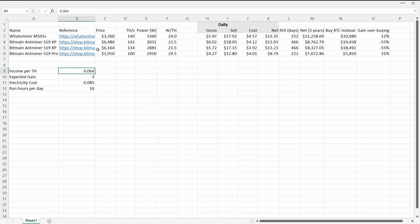The parameters I'm using: based on current difficulty, for every terahash of power you'll earn about $0.064 US. I'm going to be holding my Bitcoin — it's currently sitting around $18,000, the last all-time high was around $60,000, so I'm expecting a minimum gain of at least 3x before I'll sell. I have a split power plan: two-thirds of the day at around 8.5 cents per kilowatt hour, and the other eight hours is quite expensive, so I'm basing this on running 16 hours a day.